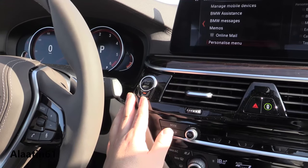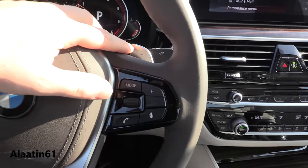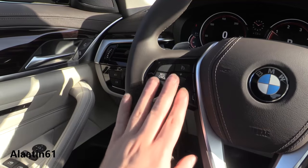Push button ignition. You can turn off the start-stop. Wiper settings, shift paddles — chrome on the steering wheel, also lit up at night. Voice activation. Adaptive cruise control is extra; the cruise control is on the steering wheel. Volume adjustments.